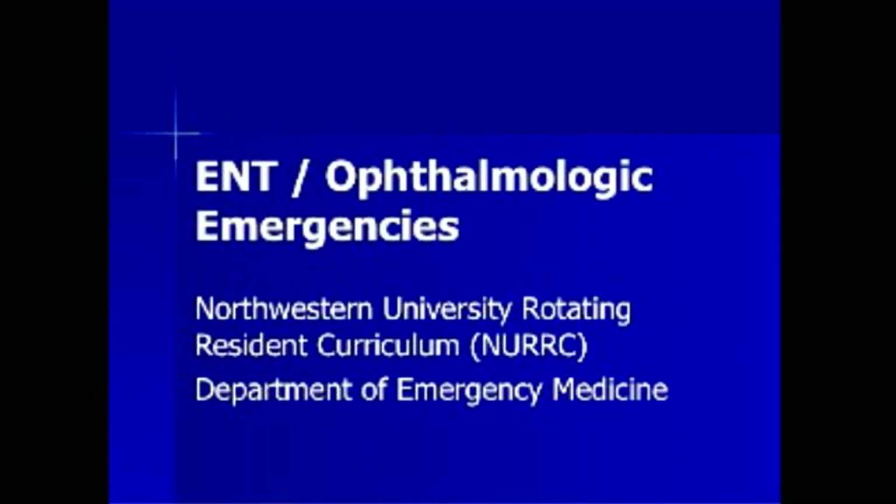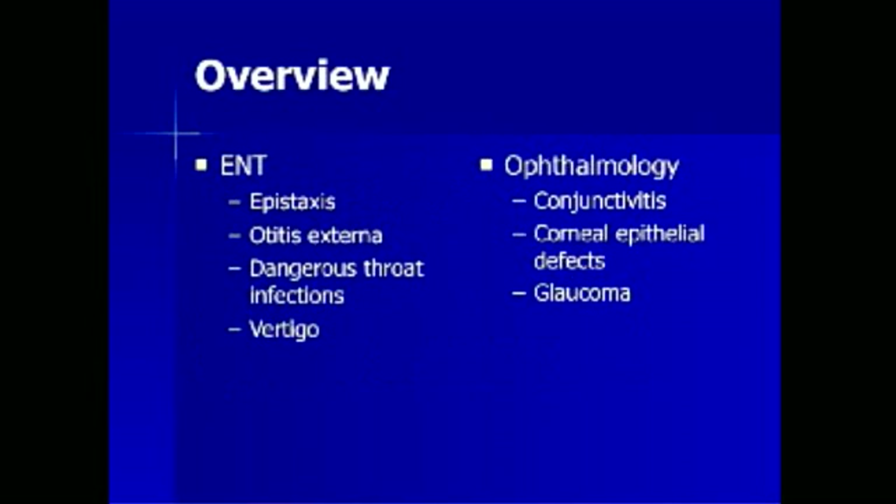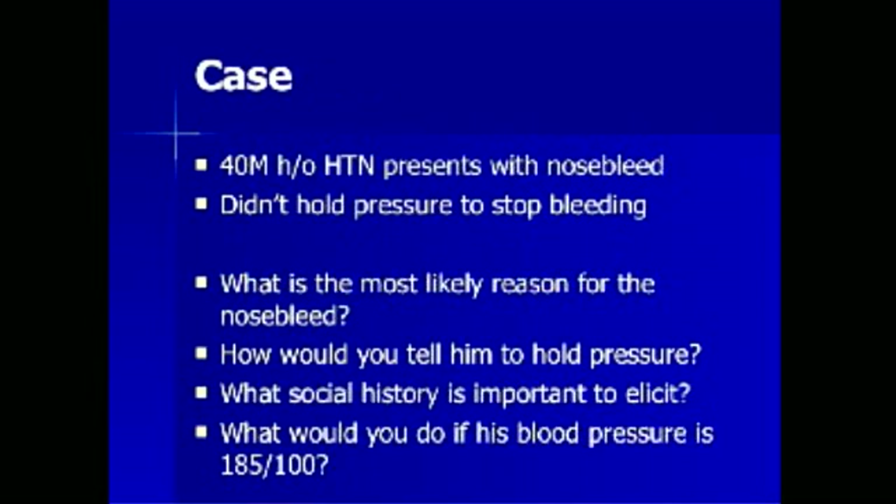Welcome to the Northwestern University Rotating Resident Curriculum in the Department of Emergency Medicine. This is the ENT and Ophthalmologic Emergencies Lecture. Today we will discuss selected ENT emergencies including epistaxis, otitis externa, dangerous throat infections, and vertigo. We will also discuss selected ophthalmologic emergencies including conjunctivitis, corneal epithelial defects, and glaucoma. We will illustrate these concepts with a case.